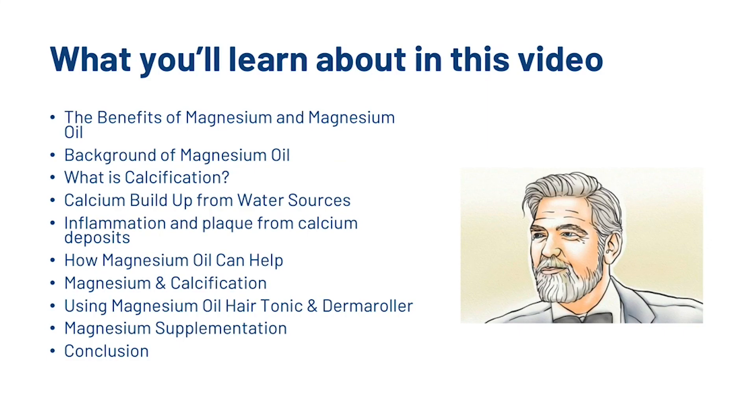Make sure to hit subscribe if you're new here. So what we're going to look at today: the benefits of magnesium and magnesium oil, the background of magnesium oil, what calcification is, calcium buildup from water sources, inflammation and plaque from calcium deposits, how magnesium oil can help, magnesium and calcification, the special way to use magnesium oil with a hair tonic and a derma roller, supplementation, and then a conclusion. It's really important that you understand the first few points before we show you how you can start using magnesium oil.